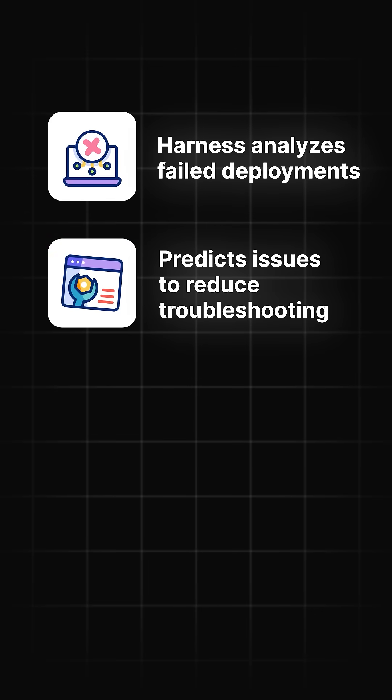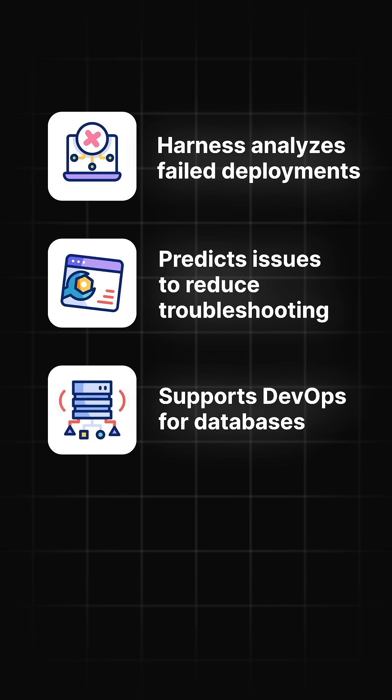Next, AI-enhanced CI/CD tools, like Harness, for example. Harness will analyze failed deployments, predict issues, it can even save you troubleshooting time, and can do cool things like DevOps for databases and chaos management.